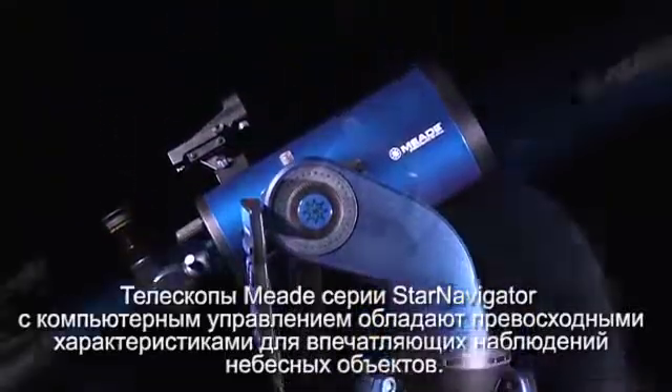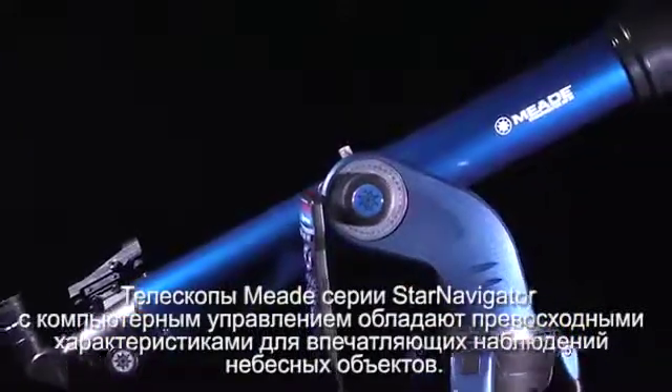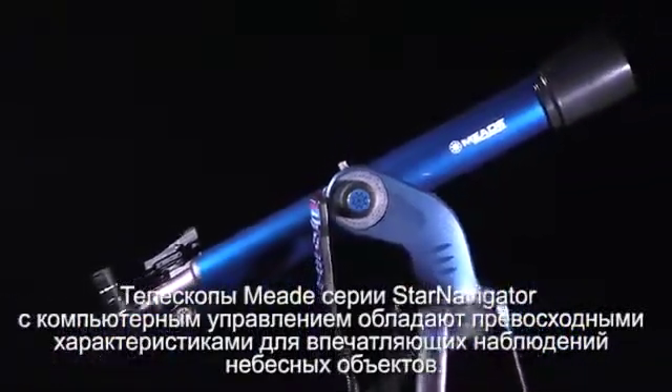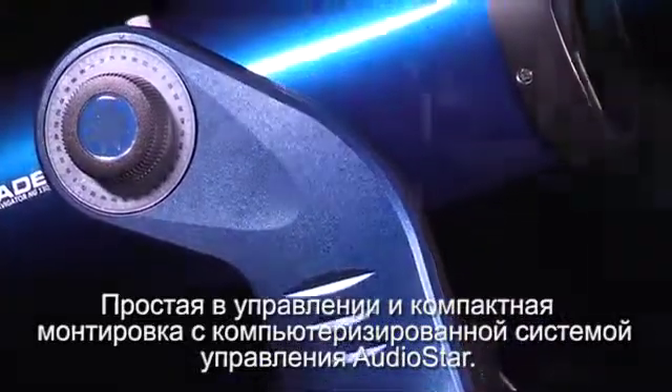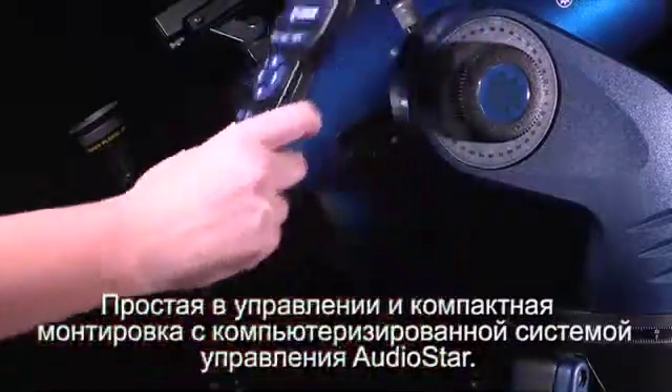Meade's Star Navigator NG Series computerized telescopes have everything you will need to enjoy a night of celestial exploration, featuring an easy to operate and portable robotic mount with Meade's AudioStar computer controller.